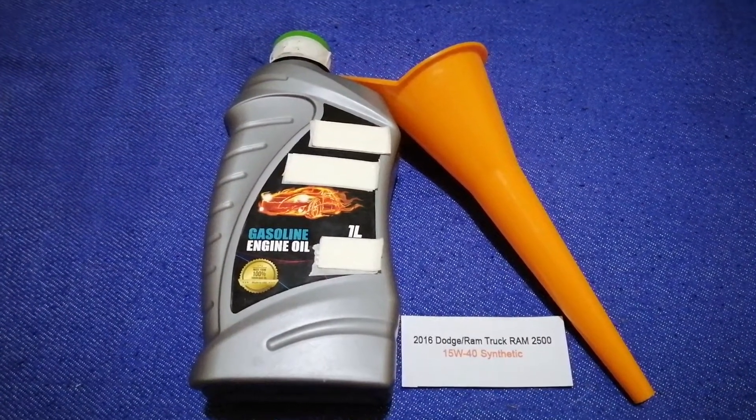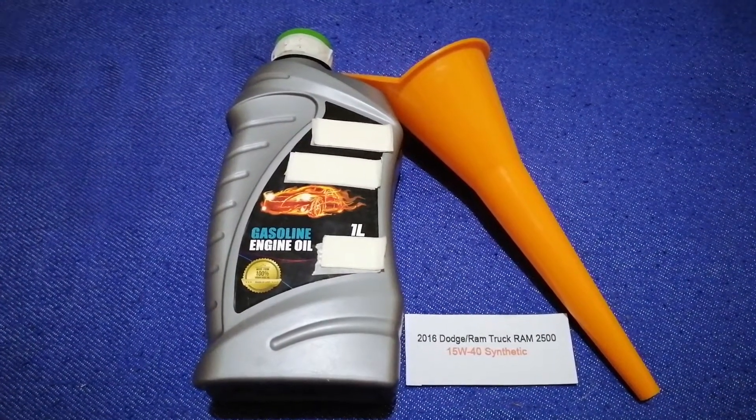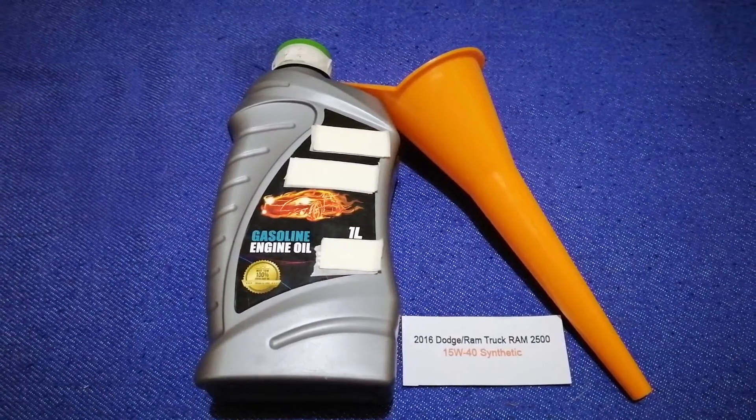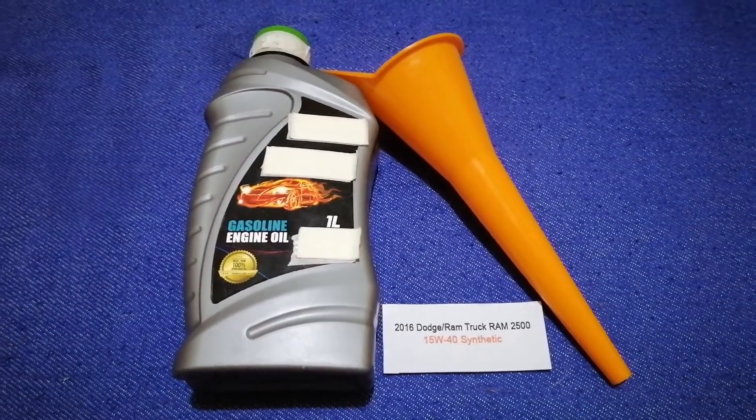You can change your oil as often as every three months, or you can ask your mechanic for the recommended oil type and frequency of changing your oil. So once again, the oil type for the 2016 Dodge Ram 2500 is 15W-40 synthetic.